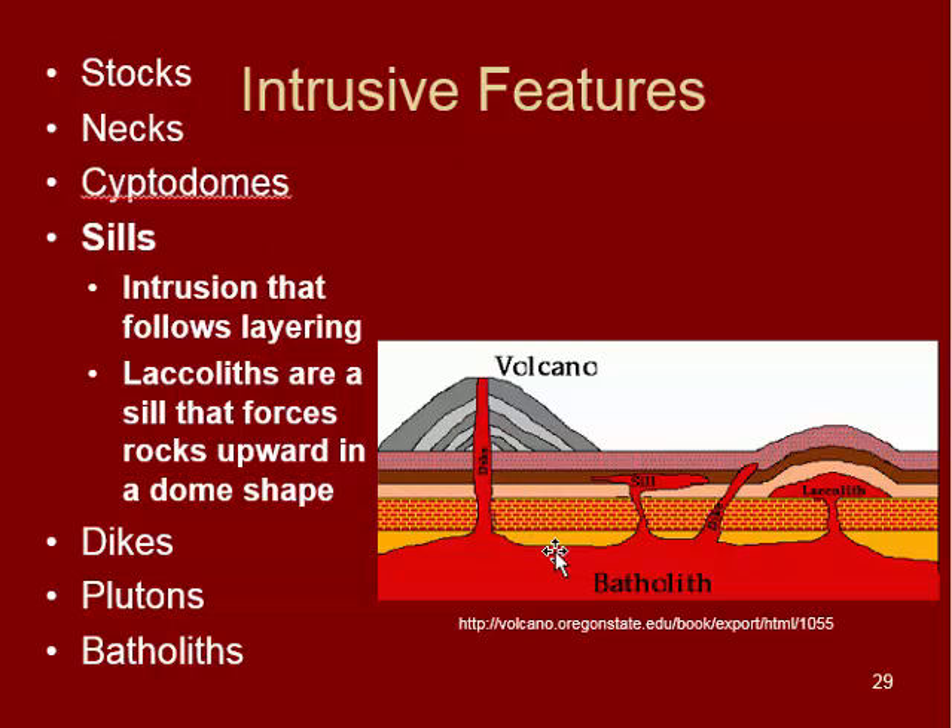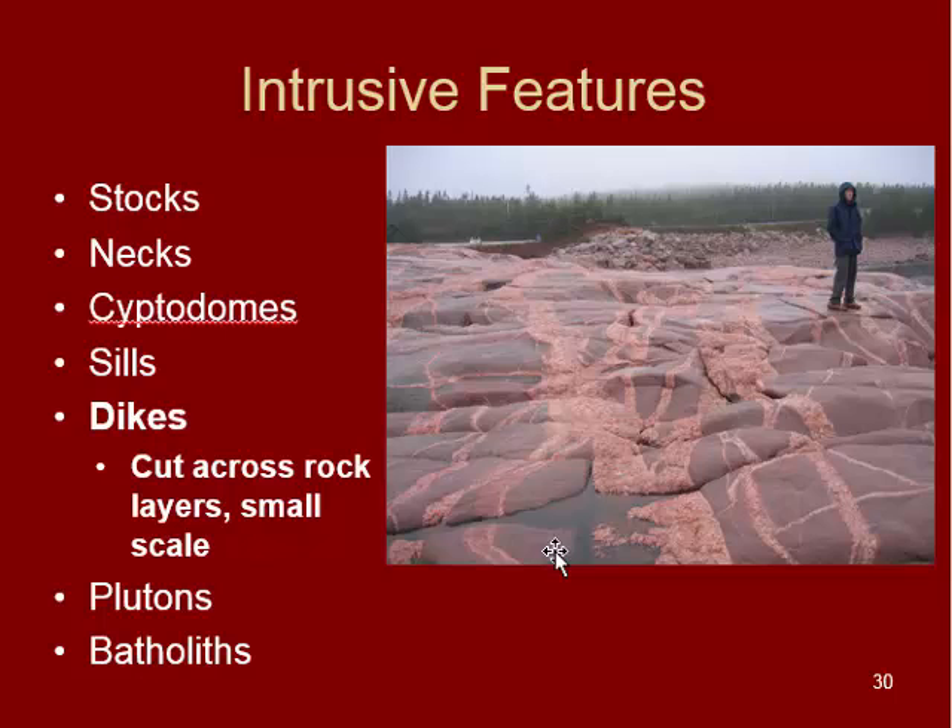Next are dikes, which are pretty small scale. I've seen ones that are only a few centimeters across, like in this picture, though they can be several feet across. Dikes cut across any rocks that may exist, going any which direction.